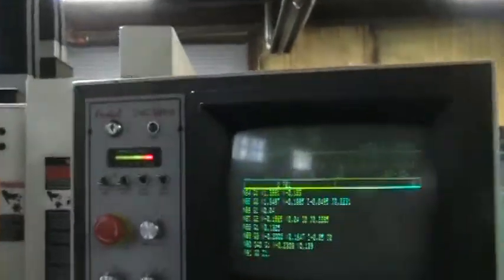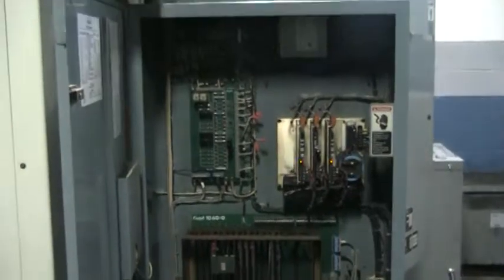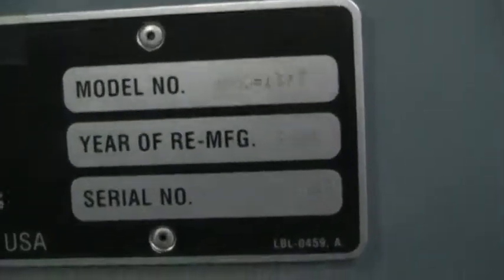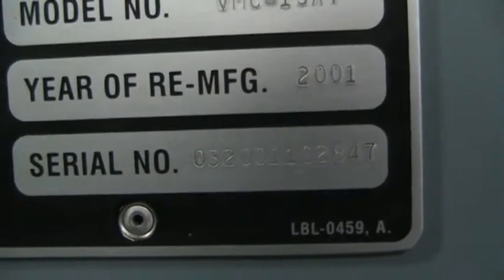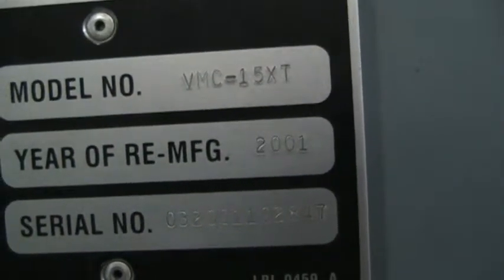This machine has a Fiddle CNC-88HS control, electrical cabinet, and the serial number on this machine is 0-3-2-0-0-1-1-0-2-8-4-7. It was manufactured in 2001.